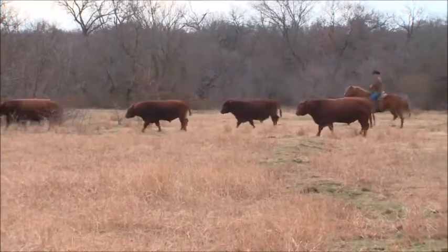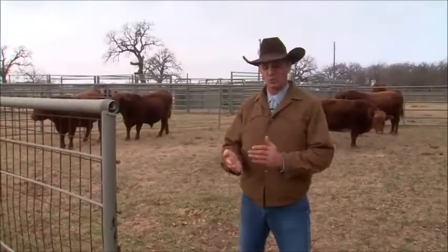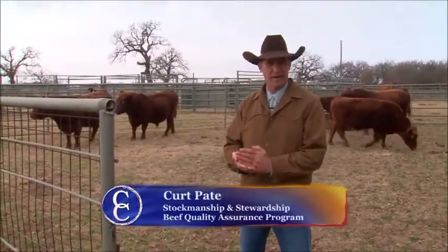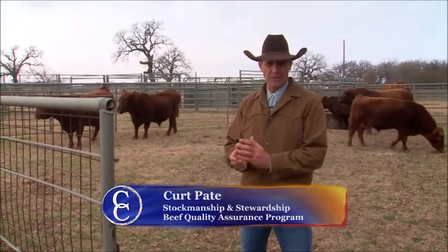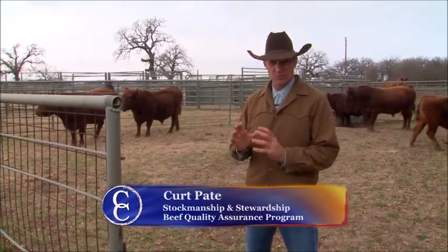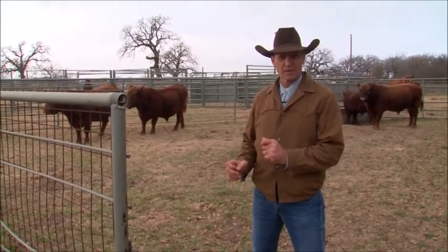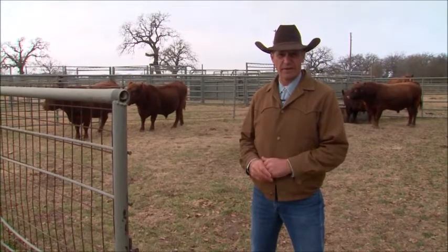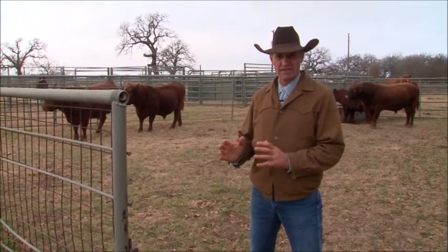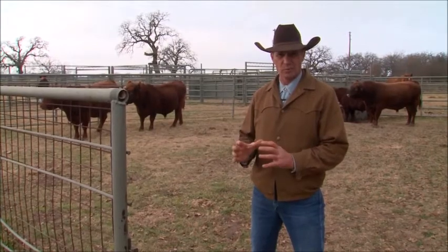When we're talking about effective stockmanship, if you break it down to its component parts, you're really working with the animal's mind, their brain. The best way to communicate with the brain is through vision. We can use touch and we can use sound, but out in the open in a big area, the way the bull sees us and how we are approaching his pressure zone is the most important point.